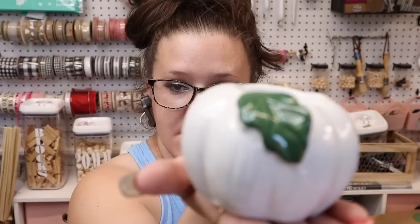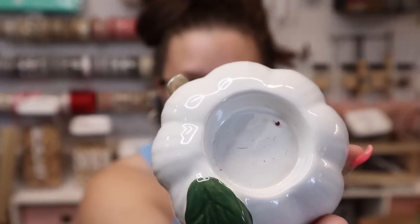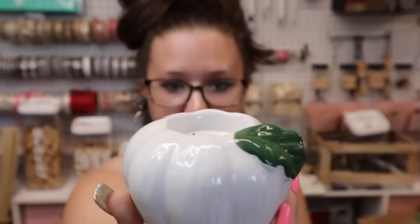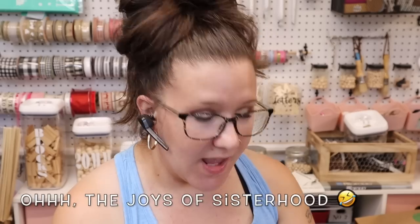Last but not least I found this pumpkin — it is a tea light candle holder. It's just a white color with a green leaf and I'm really excited to see what they pull out for fall this year, so I'll definitely be checking on that.